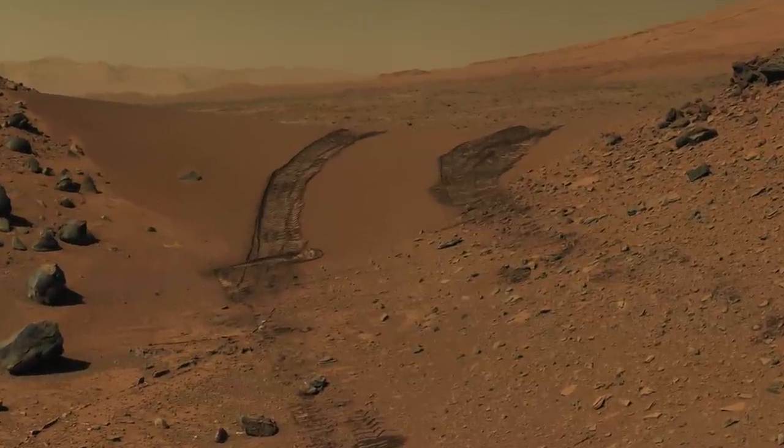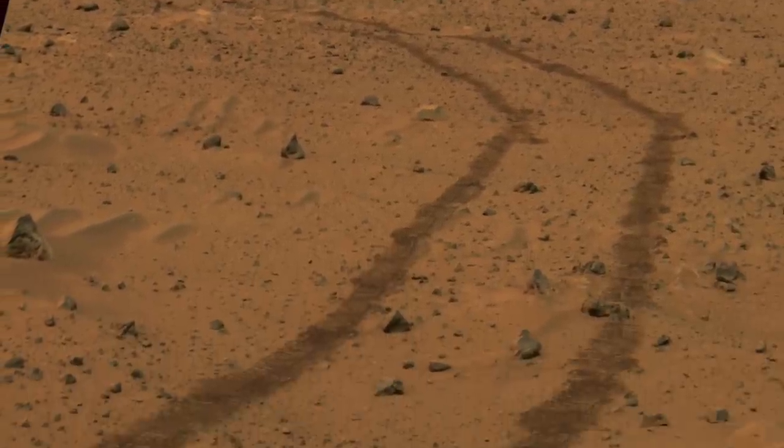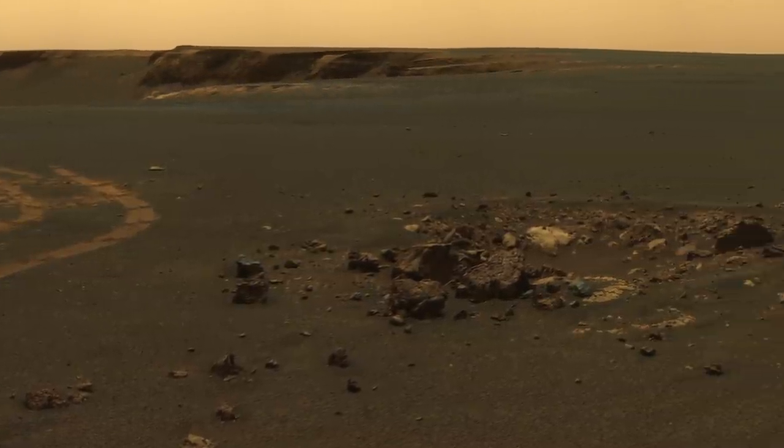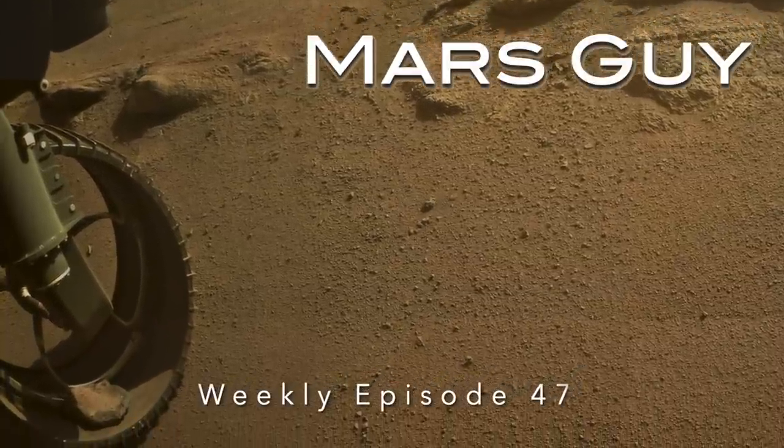There are no roads on Mars, so every rover has to deal with sand and rocks as it drives. Most of the time, rovers go over or around the rocks, depending on their size, but sometimes the rocks go along for a ride — on this episode of Mars Guy.